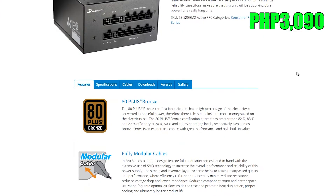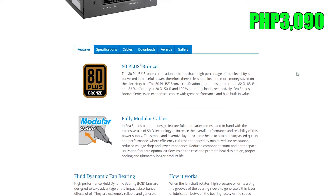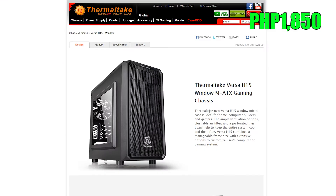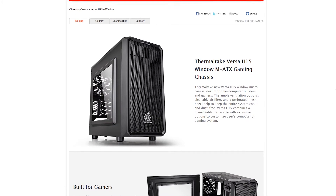For the power supply we have a Seasonic M12II 520W 80 Plus Bronze fully modular power supply. Expect a clean-looking system — well, that depends on your cable management — plus an efficient power supply that's also sufficient for future expandability.